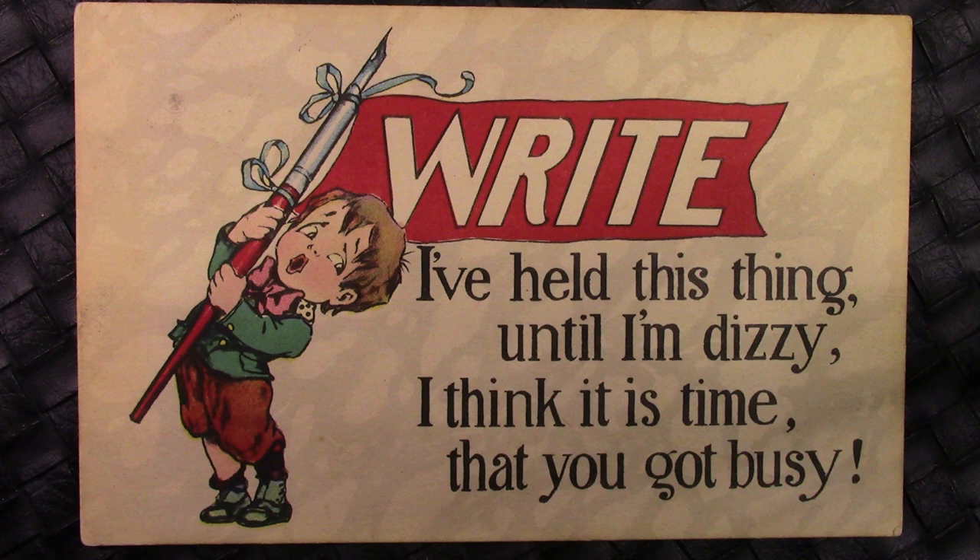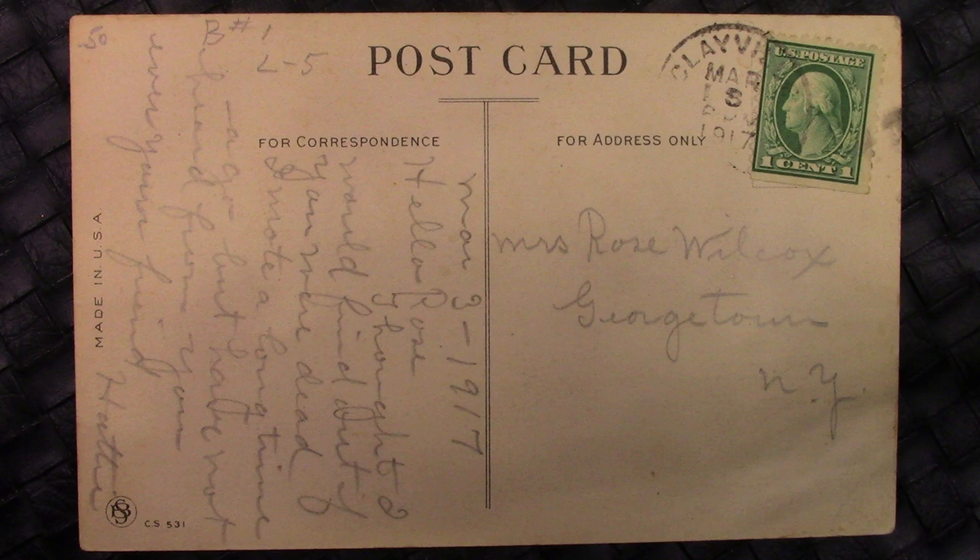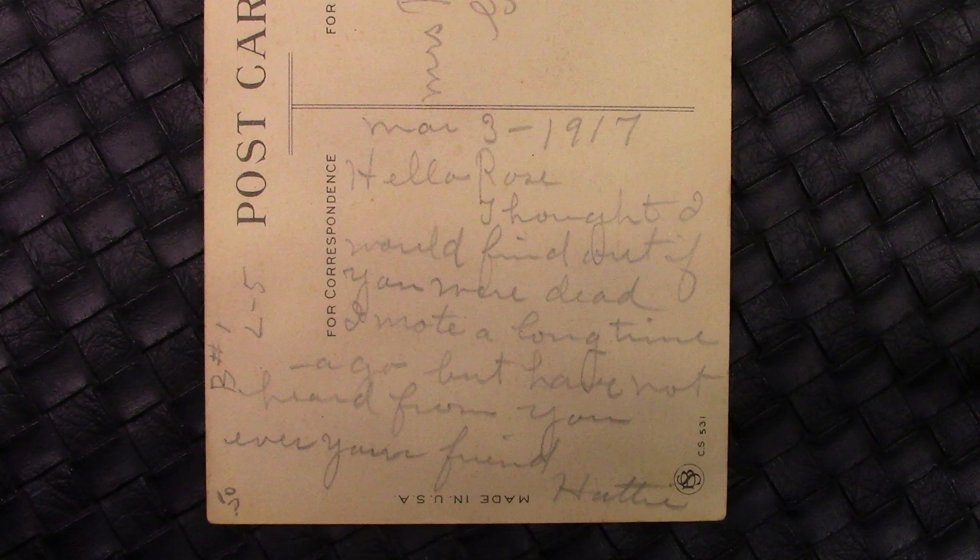Our last card of the group is another one trying to get people to write. You get a common theme here — people want everybody else to write. Communication was interesting, and this was a main reason, and it cost a penny. 'I've held this thing until I'm dizzy. I think it's time that you get busy.' This is from 1917 — the last and latest card based on the postage stamping. Georgetown, New York, and they dated it when they wrote it. 'Hello Rose, thought I would find out if you were dead.' Another nice positive way to start a card. 'I wrote a long time ago but have not heard from you ever. Your friend, Haiti.' So if you think people were kind of cruel today in their ways of communicating, I think it started a long time ago.